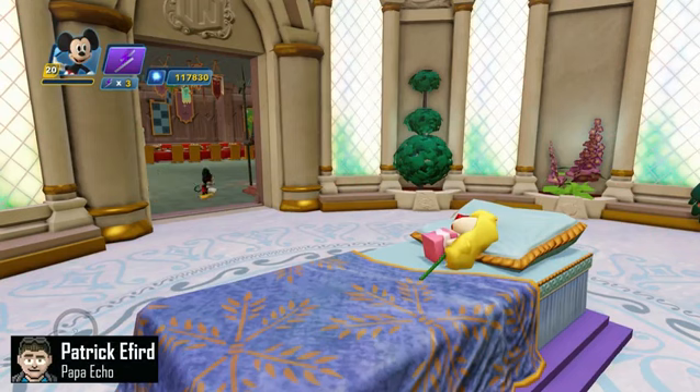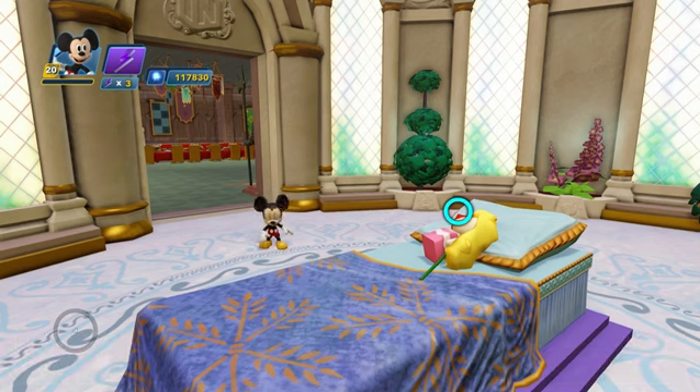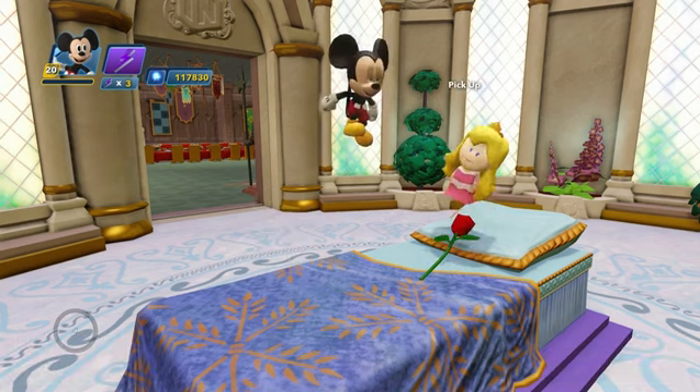Hey everybody, this is Patrick, aka Papa Echo. And this is Ryan. And you know, Patrick, there are really two things I appreciate in life. What's that, Ryan? Beauty and sleeping. Wow, that's very deep. Thank you.